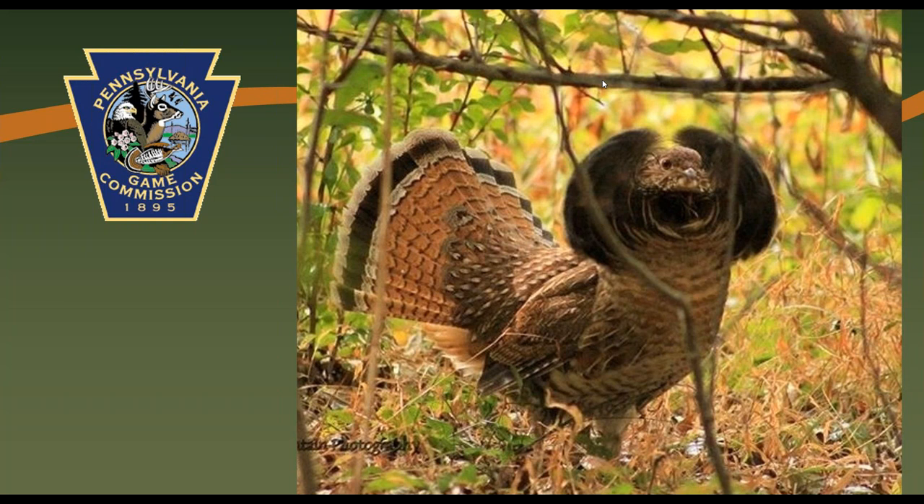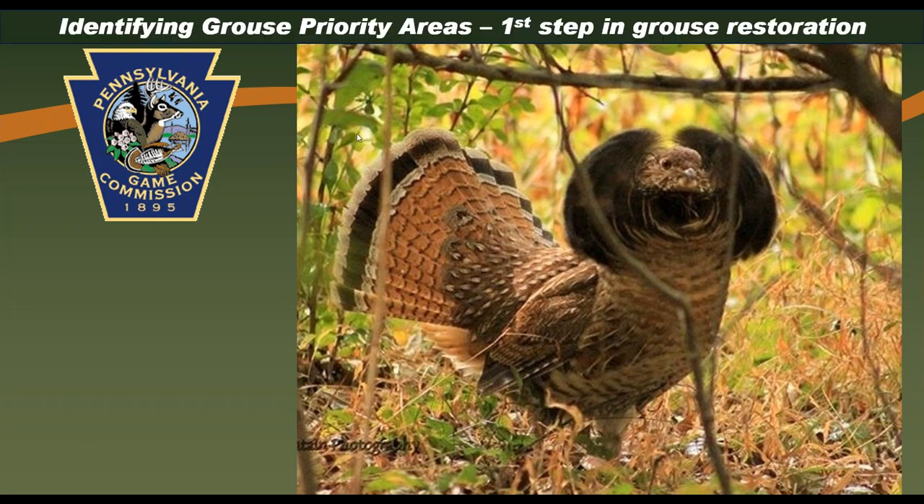I'm fortunate to be joined today by the Game Commission's own Lisa Williams, our grouse and woodcock biologist, and Bob Blythstone, one of our GIS management technicians. They'll be talking with us about the agency's new grouse priority areas sighting tool. We expect the presentation to last about 45 minutes followed by questions and answers.